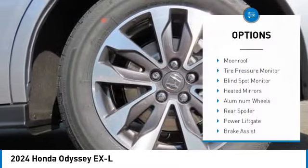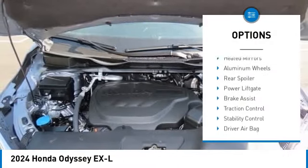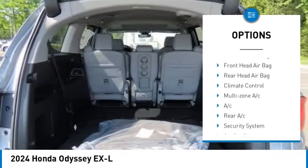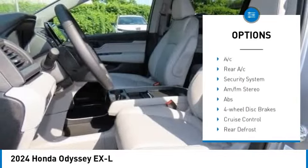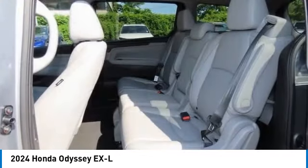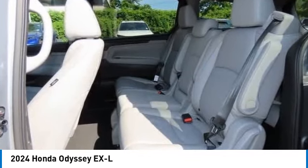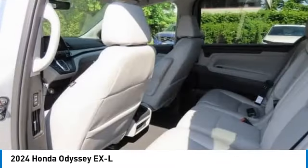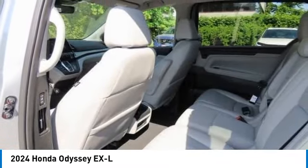Here are some of this vehicle's great options: moonroof, tire pressure monitor, blind spot monitor, heated mirrors, aluminum wheels, rear spoiler, power liftgate, brake assist, traction control, and stability control. A vehicle like this doesn't come along every day.